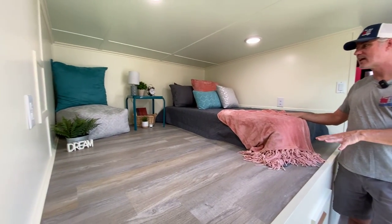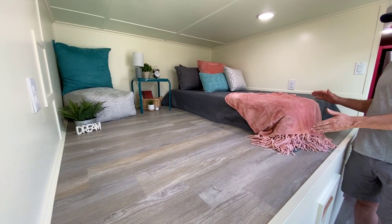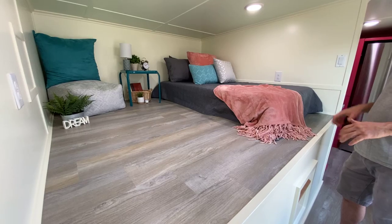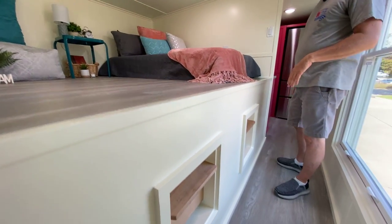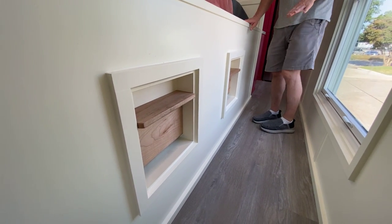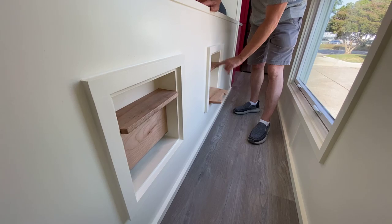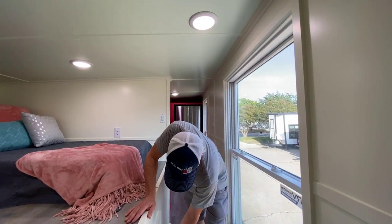We have this loft staged as a sleeping area, which she will use for guests, but she's mostly going to store the mattress and use it as a Japanese dining area — a short table with floor seating. The steps here are a little more complicated than what we normally do. Because of the door in the bathroom below, we had to do the ceiling a little higher, so we have these drop-down steps — basically two-step ladder rungs up into this loft space.